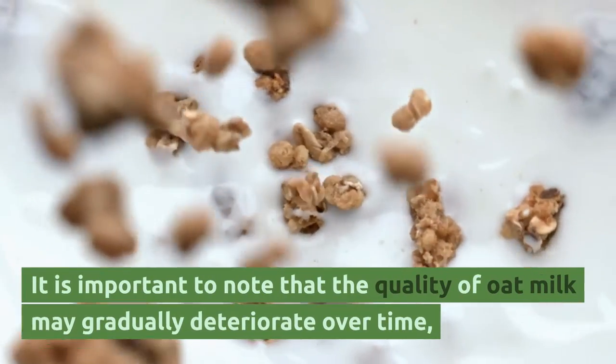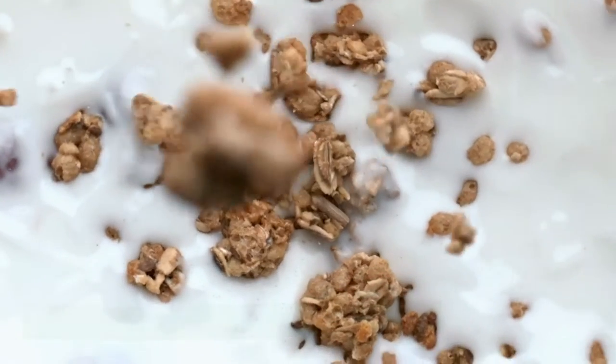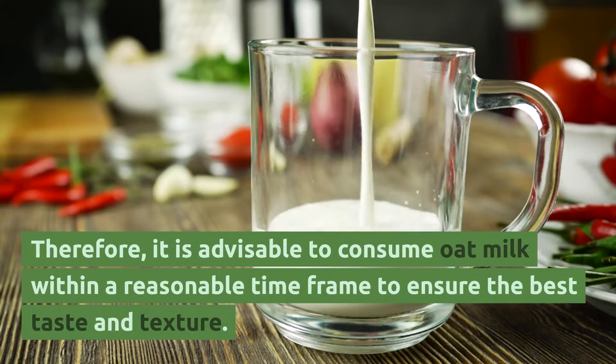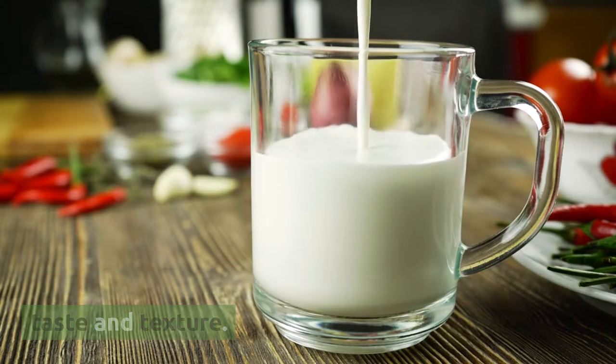It is important to note that the quality of oat milk may gradually deteriorate over time, and it may not taste as fresh as when it was first opened. Therefore, it is advisable to consume oat milk within a reasonable time frame to ensure the best taste and texture.